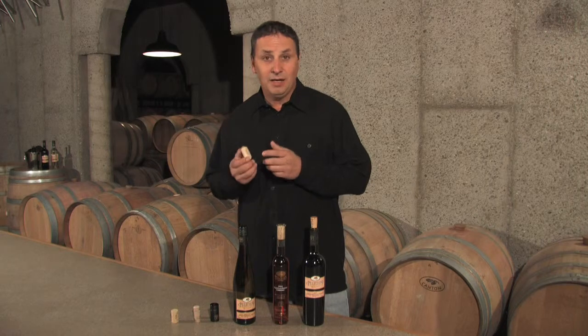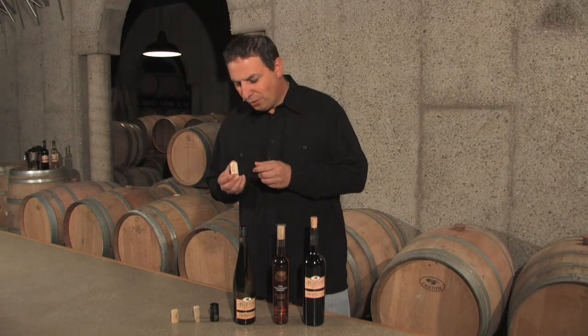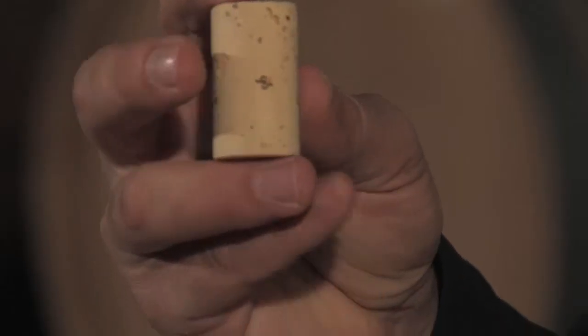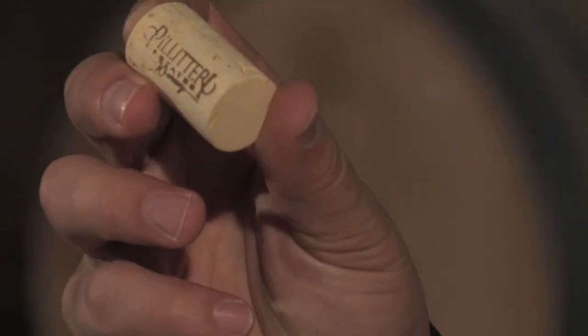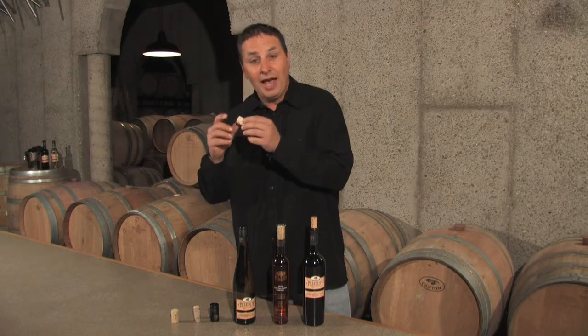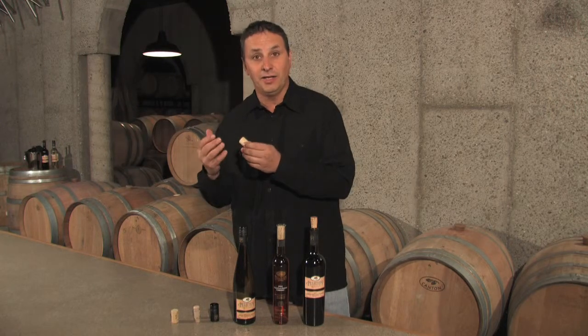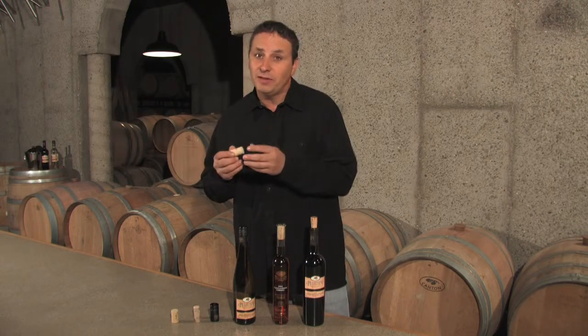Today, corks are coming from Sardinia, from Portugal of course, and Spain. The cork itself, when you look at it, has a wonderful texture. When they process this cork, it's processed from a tree — the bark of the tree is taken off, and that tree actually reproduces the cork after nine years and is farmed again.